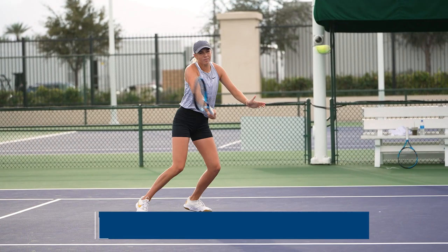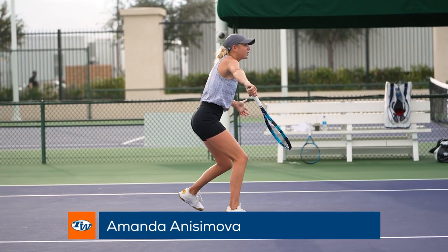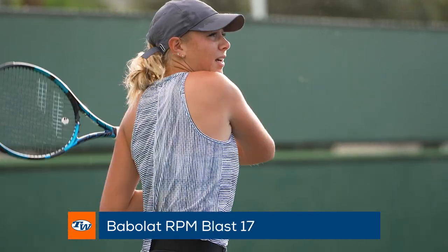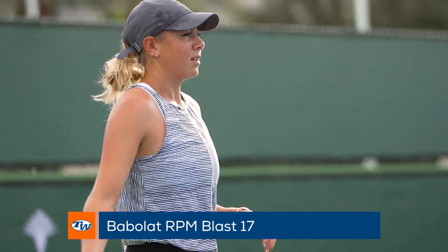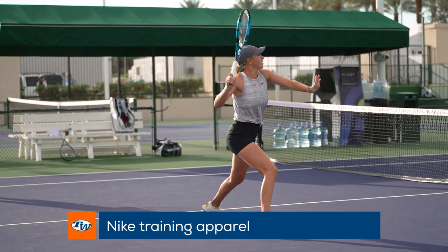A couple courts down, young gun and Babolat-sponsored player Amanda Anisimova is looking to climb the ranks. She is another player that endorses the Babolat Pure Drive 2021 and strings it up with Babolat RPM Blast. She mixes comfort and style with her Nike apparel, wearing pieces from their training lines.